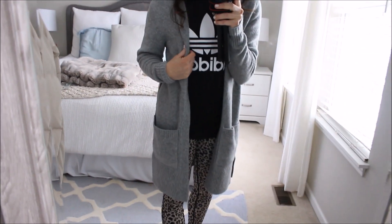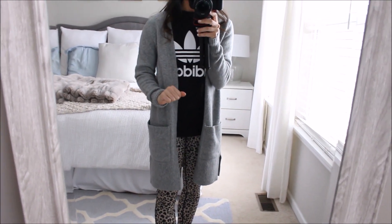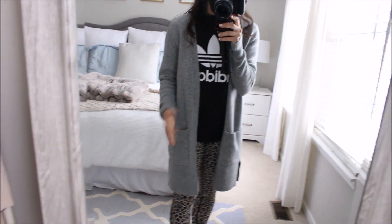It's really cozy and comfy. It has no itch whatsoever and it's just like a good kind of basic.